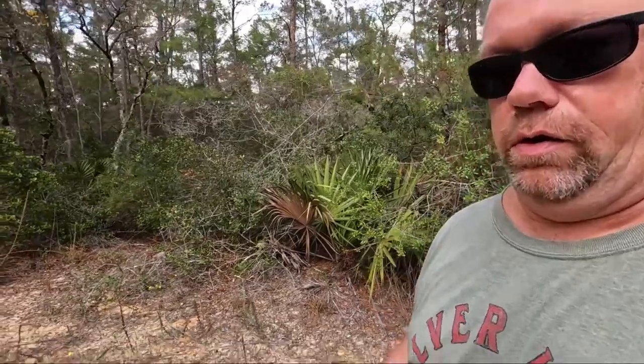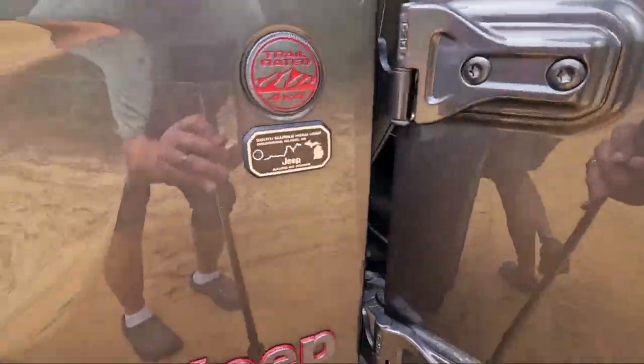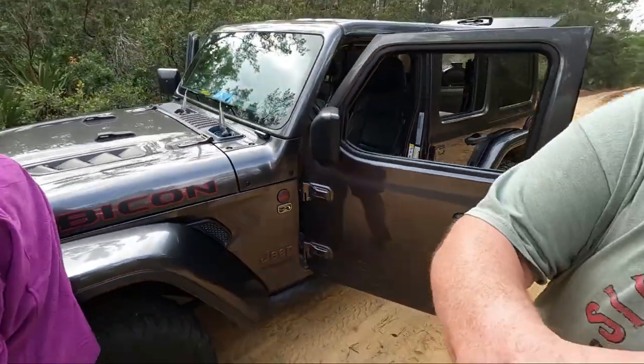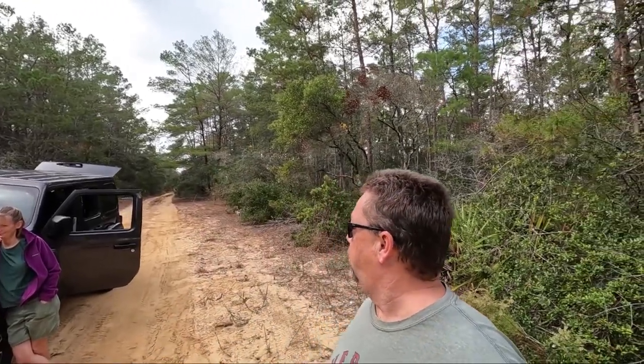I'll show you the one we got in Michigan, right there. You have to be close enough where the GPS says you're at the trailhead, then you do the trail and they will mail you a badge. It's kind of free — it's a gimmicky thing, but it works because it got us out to do this.